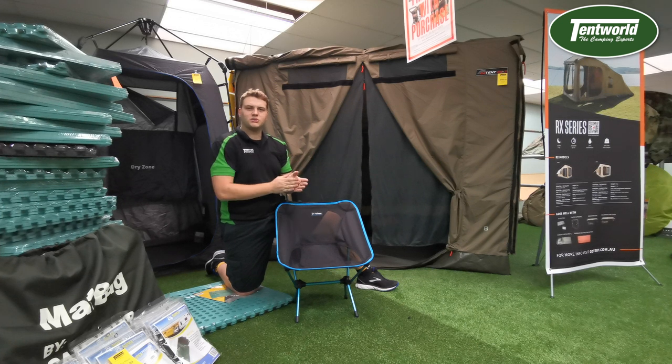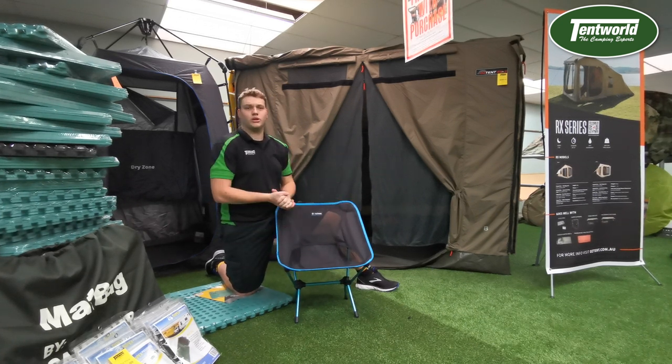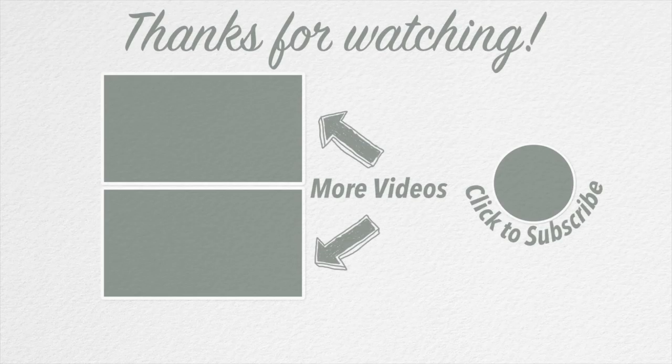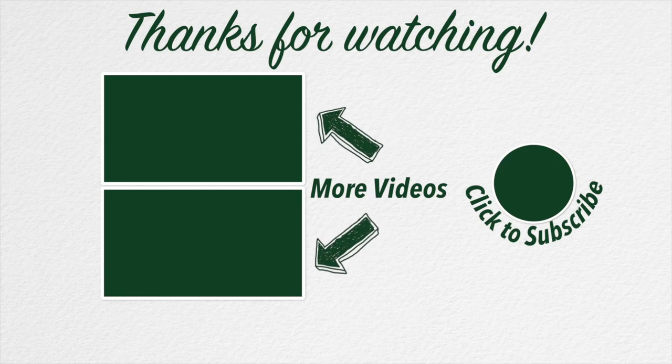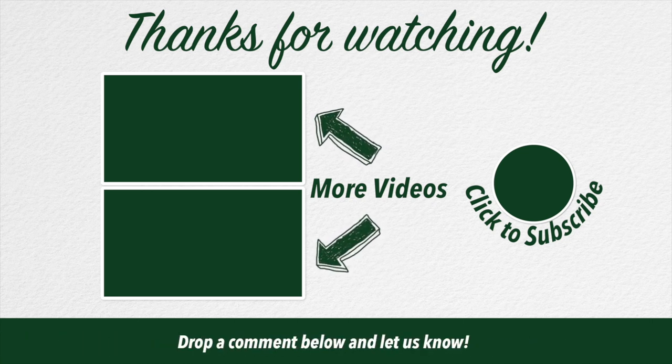Jump into your local Tent Wild and have a chat to them about the brand new Helinox range available for special order, and have a great day. I'll see you next time.